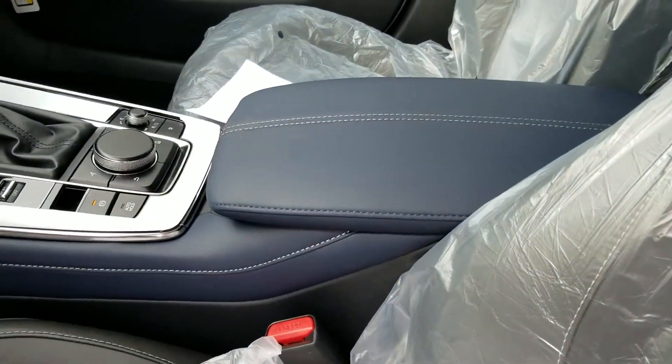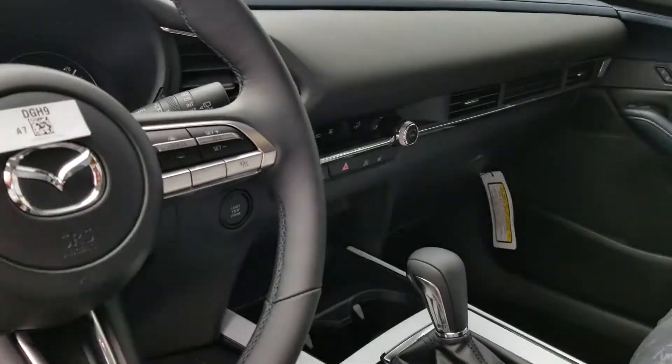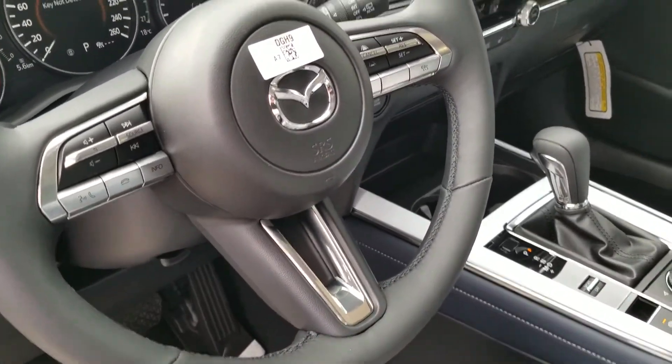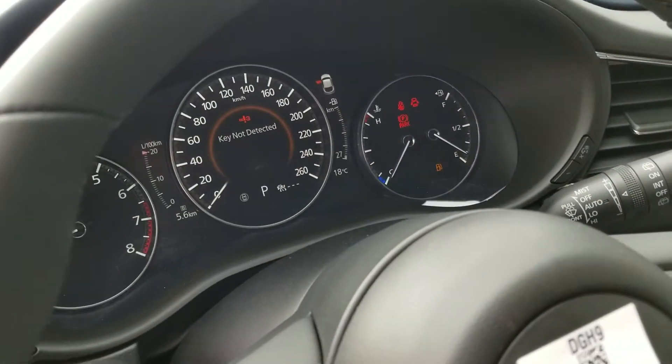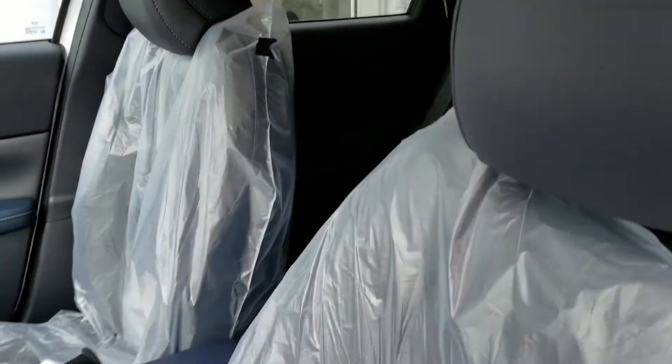super nice with that blue and the white stitching. You're going to have that black leather as well with the white stitching on the seats, Apple CarPlay, Android Auto, and a whole bunch of other technology and features in this car which I would love to go over with you and your wife more in person.